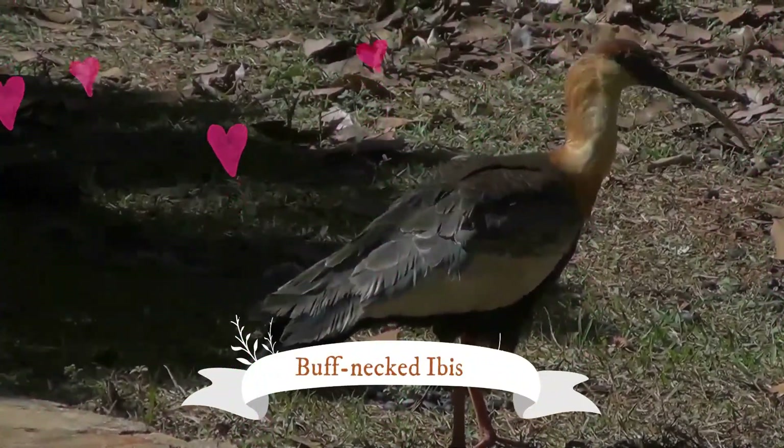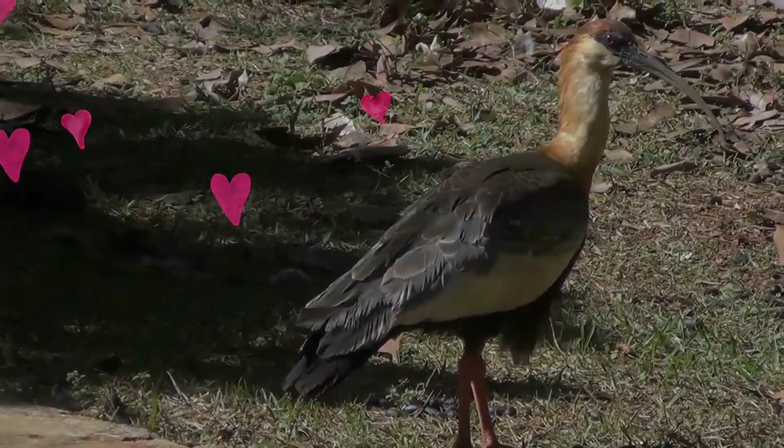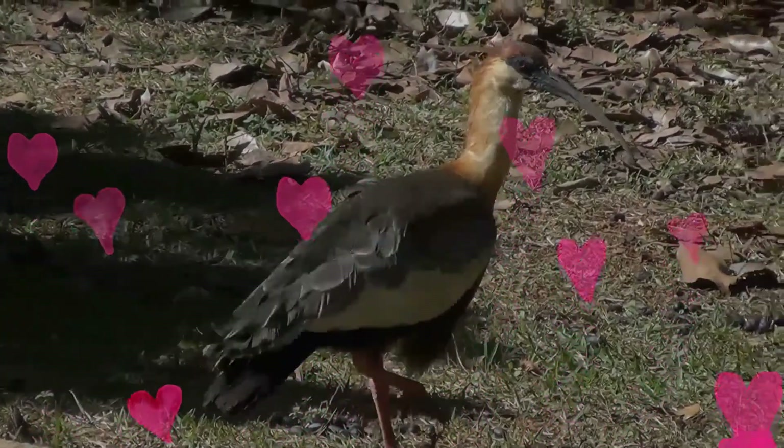The buff-necked ibis, also known as the white-throated ibis, is a fairly large ibis found widely in open habitats of eastern and northern South America.